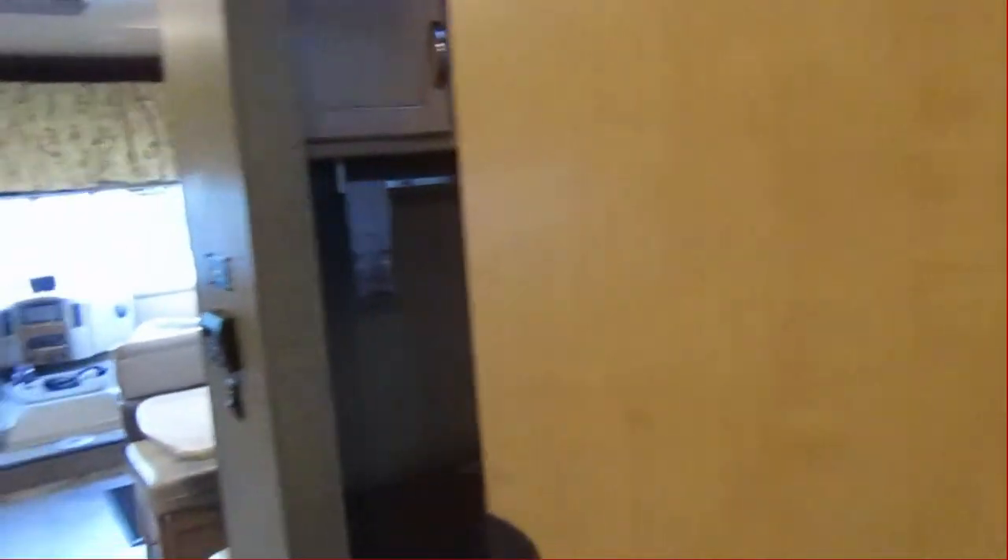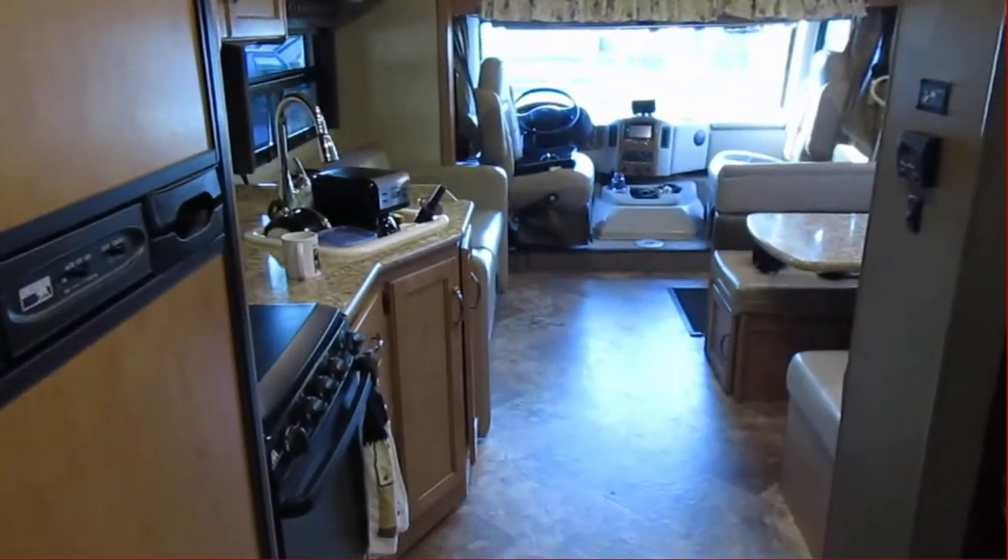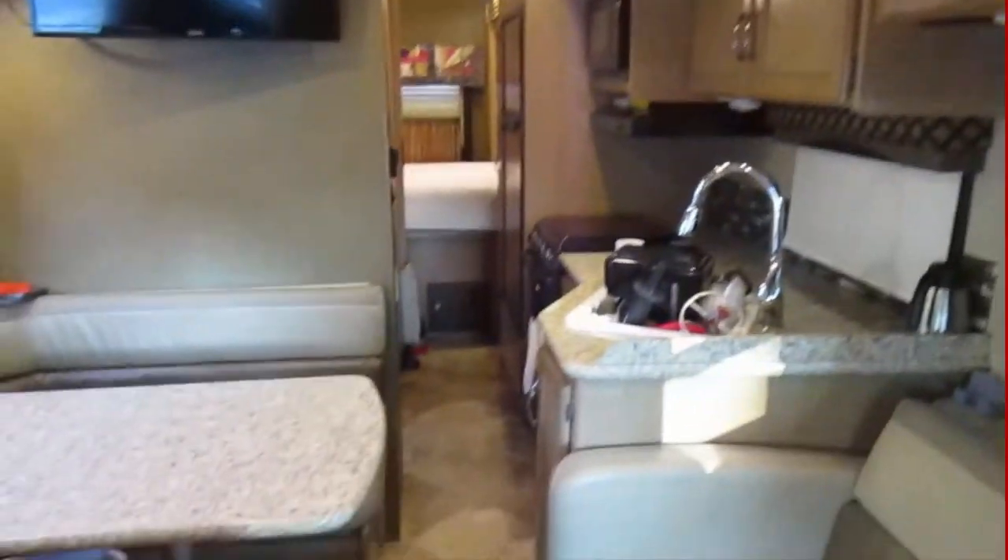And this is what it looks like from this angle. Alright, happy trails — see you soon! And this is a quick shot of it with the slide in.